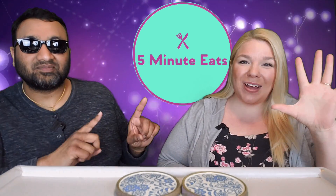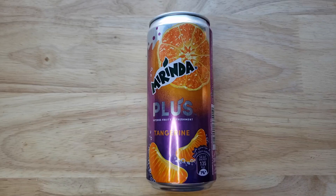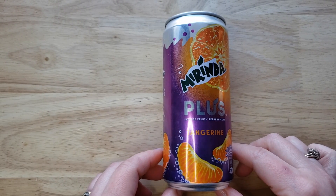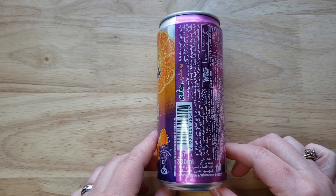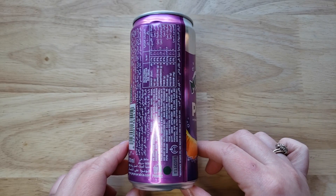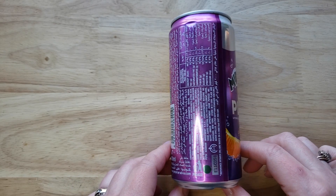Hey everyone, welcome back to Five Minute Eats! Today we've got a little interesting beverage for you. This is the Marinda Plus Intense Fruity Refreshment in Tangerine flavor. This is from Pepsi Arabia and it's made in Egypt, as per Egyptian standard — which is pretty interesting.